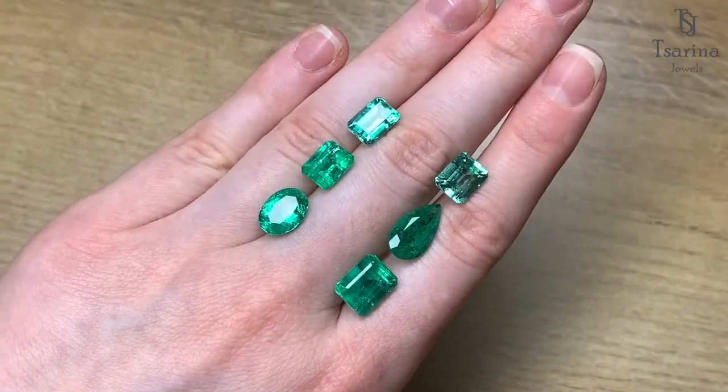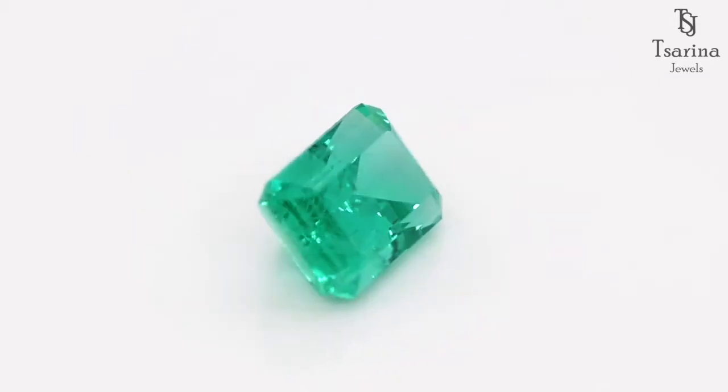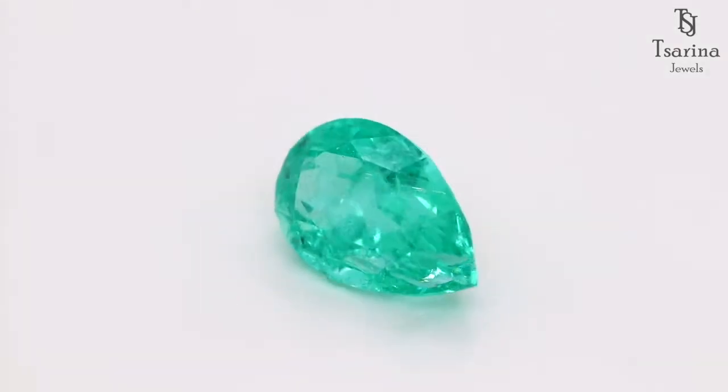Here you can see some stones we are going to treat. To receive great results, it's important for fractures to reach the emerald surface.